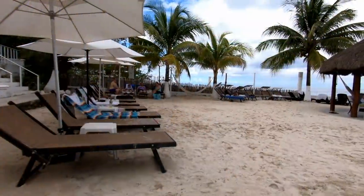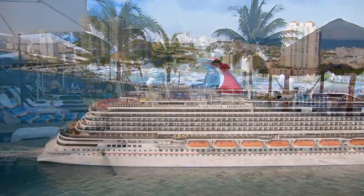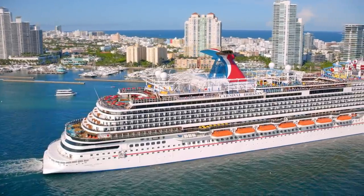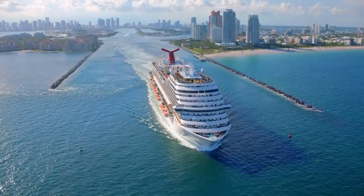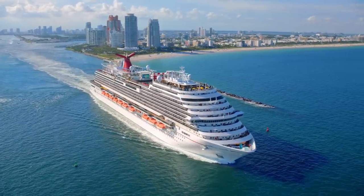I'm Jim Zim, a cruise ship fanatic, and this is my wife Kellen, who I've been married to for 38 years. We love a good tropical vacation, especially a good beach day. And this week, we're on the Carnival Horizon for a six-day Caribbean cruise. But today's video is not about the ship — it's about one of the best shore excursions we've ever been on, and we've been on quite a few.